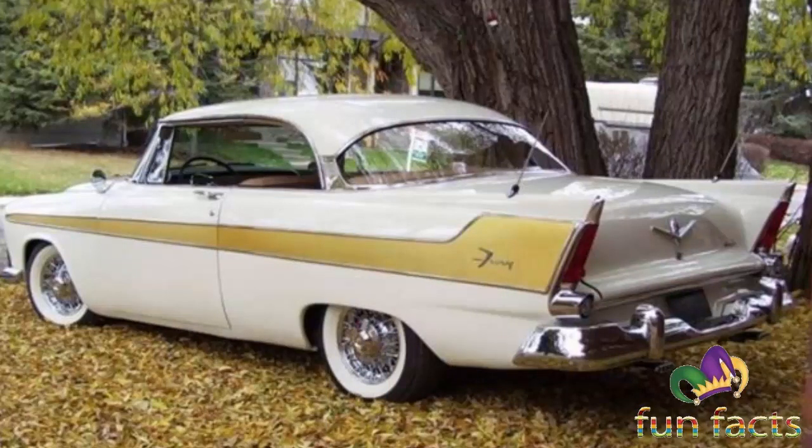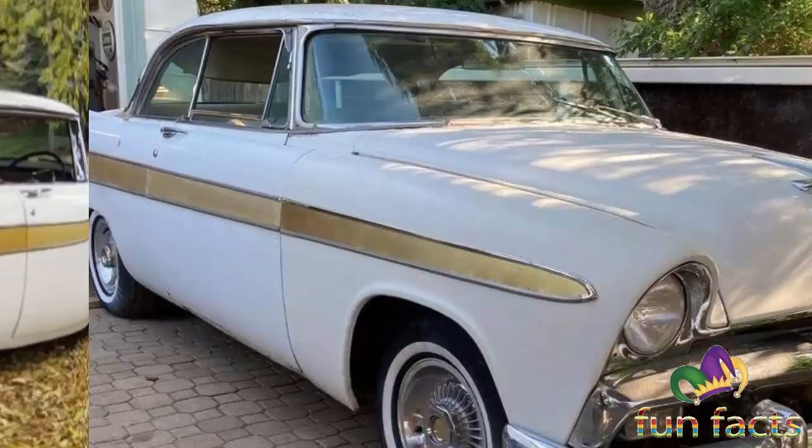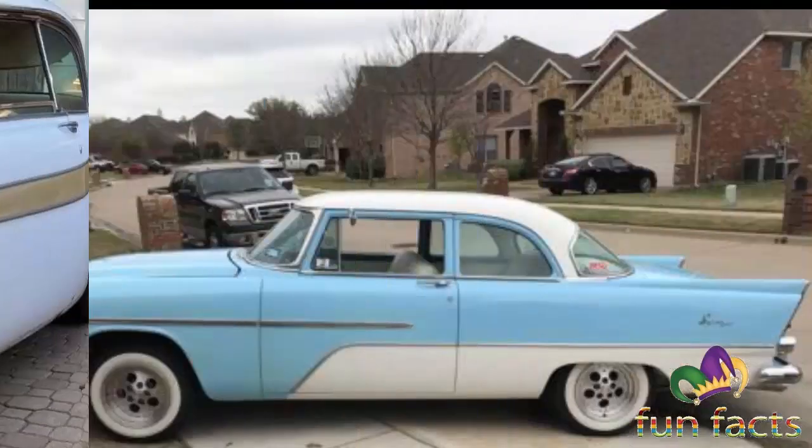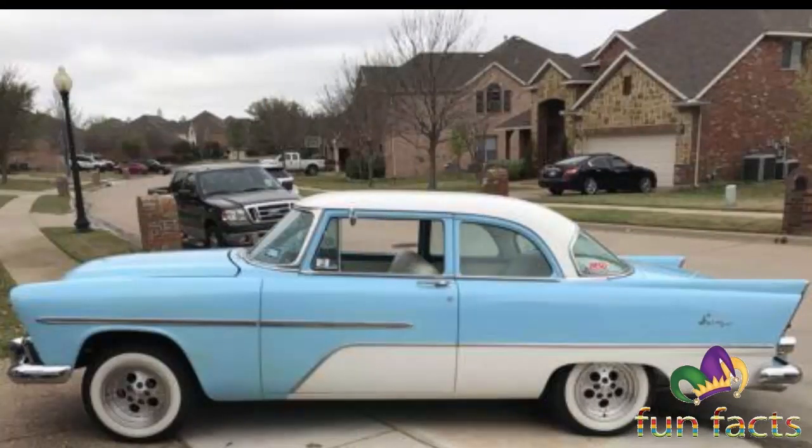The dual four-barrel 318 cubic inch 5.2 liter was dubbed the V800 Dual Fury. The four-barrel and two-barrel 318s also arrived for 1958 and were simply called the V800s.